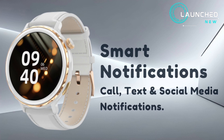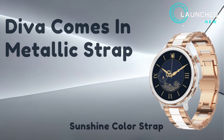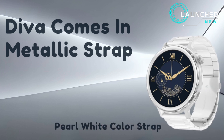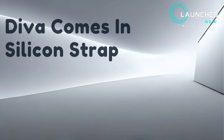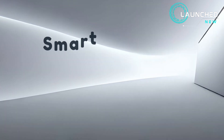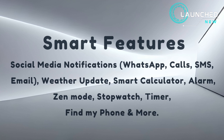Diva comes in metallic strap options: sunshine color and pearl white color. It also comes in silicon strap options including salmon pink and snow leather color straps.